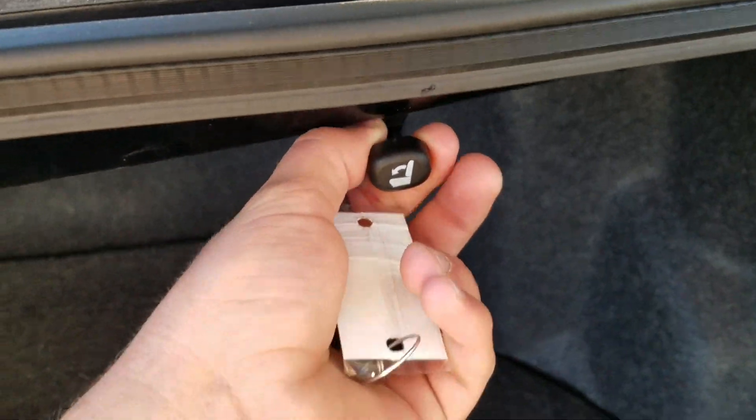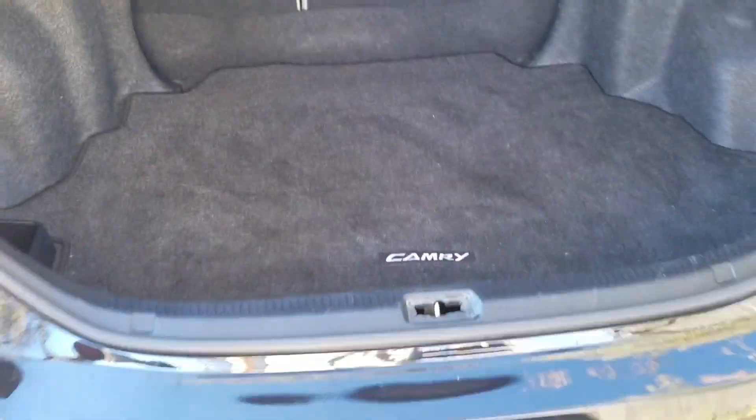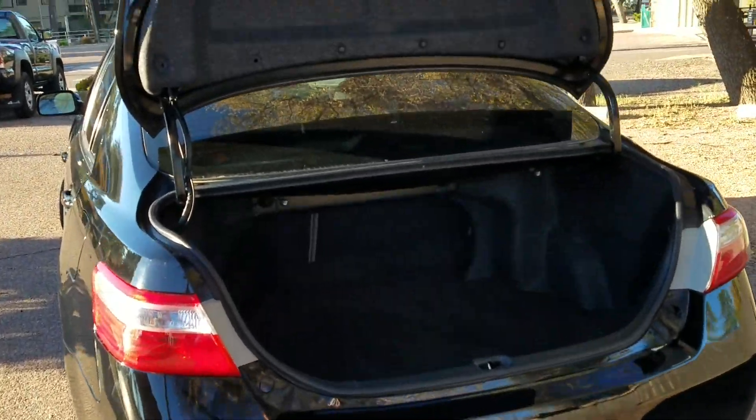Starting in the trunk, you're going to immediately notice these seat poppers — you pull those and then you can reach back and push the seat down. The trunk is fairly spacious and in good shape. It's also got this little storage bin right there.